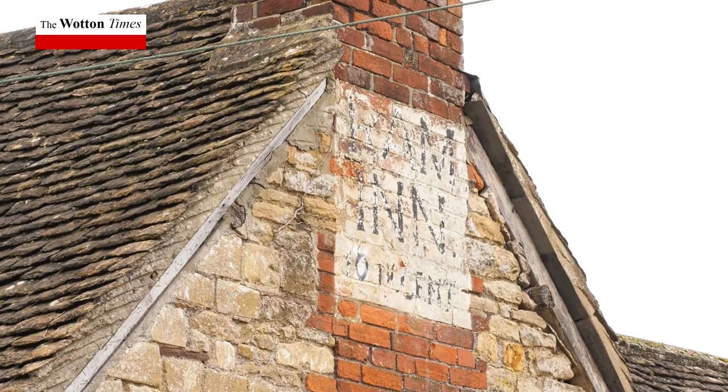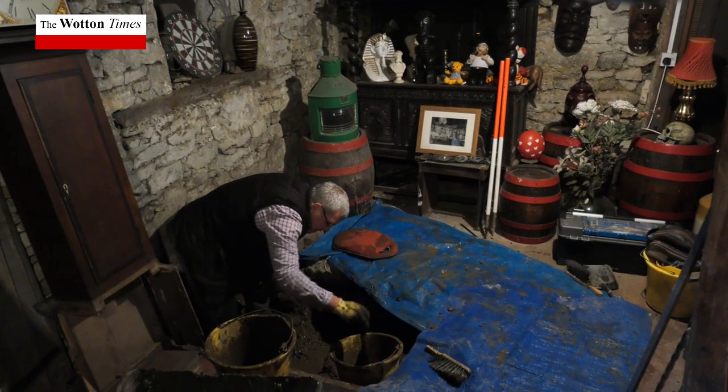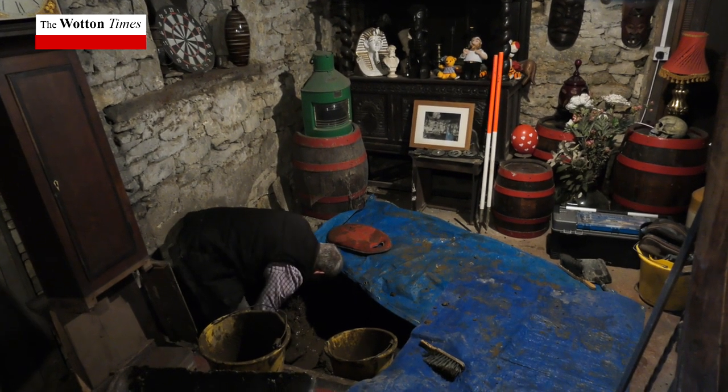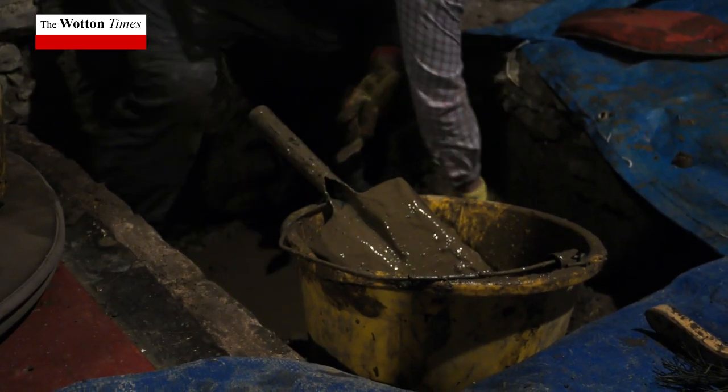We invited archaeologists today because there is an ancient grave that remained open from when my dad owned the place. I was hoping to find out a little bit more history about the Ram and the original date it was built. We've got the deeds going back to 1350, but I do believe it's a lot older than that.